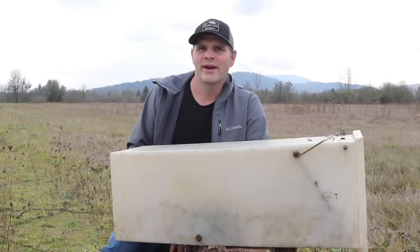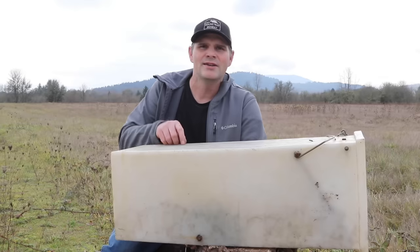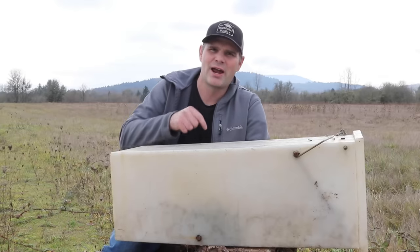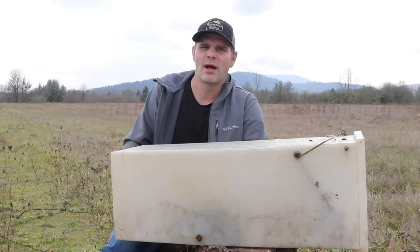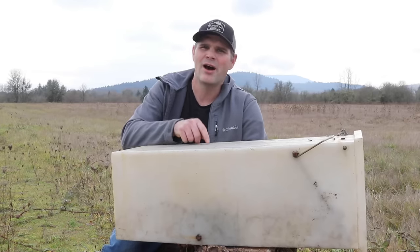Today for Mousetrap Monday we're not going to catch any mice or rats, but instead I'm going to show you the best way to trap a big smelly skunk. That's what we got inside this trap and he's been causing a lot of problems. Soon we're going to let him go, but first I'm going to share the story of how I caught him.